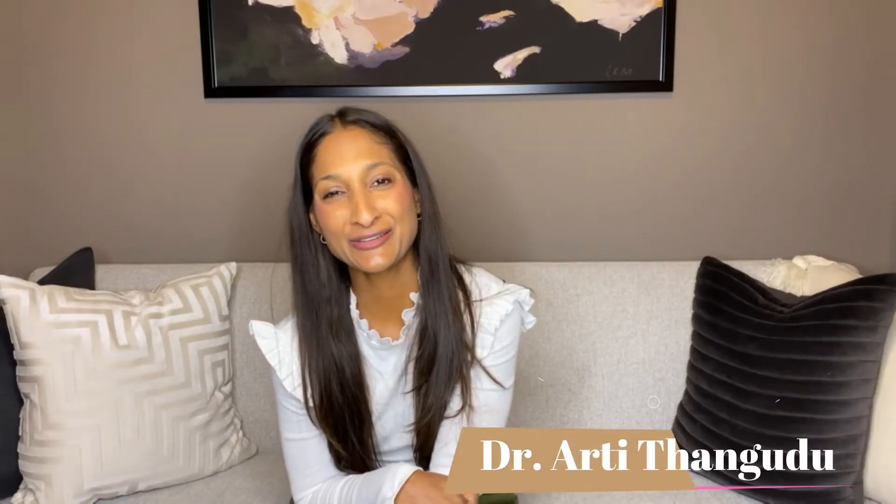Hi, I'm Dr. Arthi Thangadu. I'm a physician who focuses on diabetes, thyroid, hormones, and other metabolic diseases. Thanks so much for being here. I'm here to spread the message about evidence-based endocrinology. There is so much confusion about hormones out there that I wanted to be an expert source of information for you.